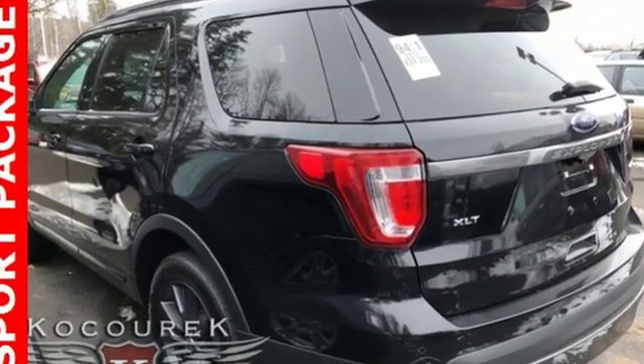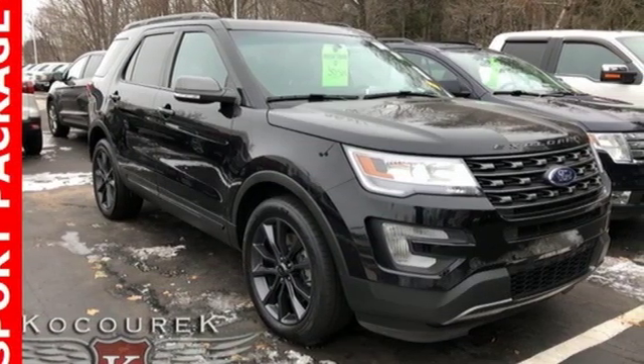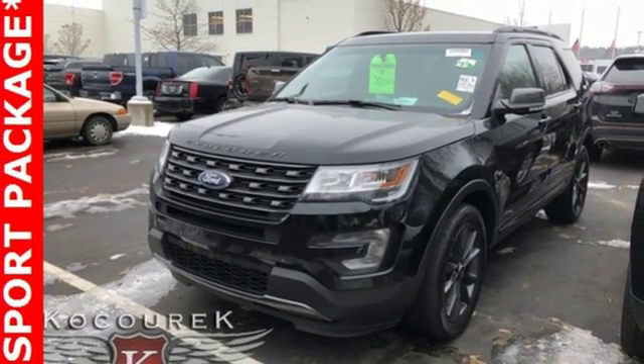V6 engine, front heated leather bucket seats, integrated navigation system with voice activation, rear parking sensors, dual zone climate control.